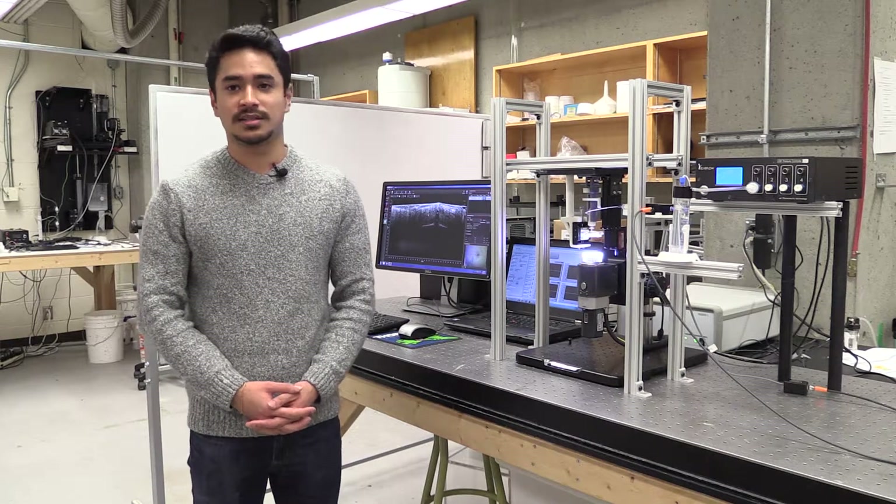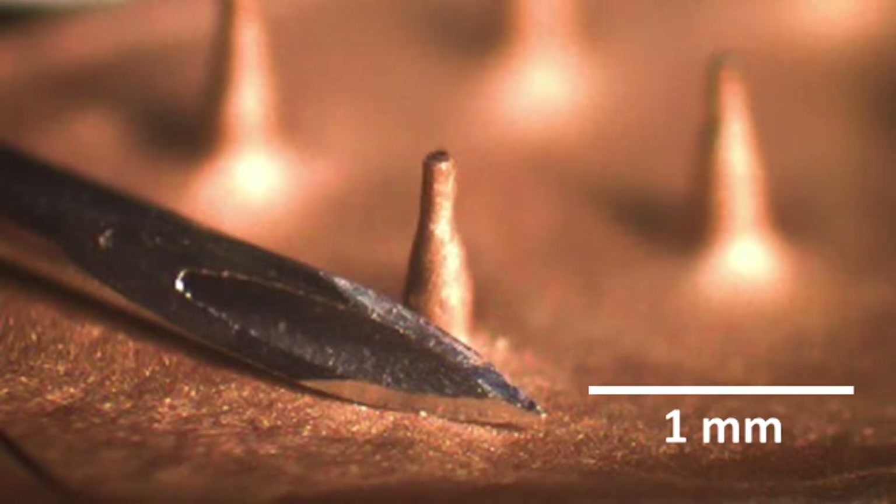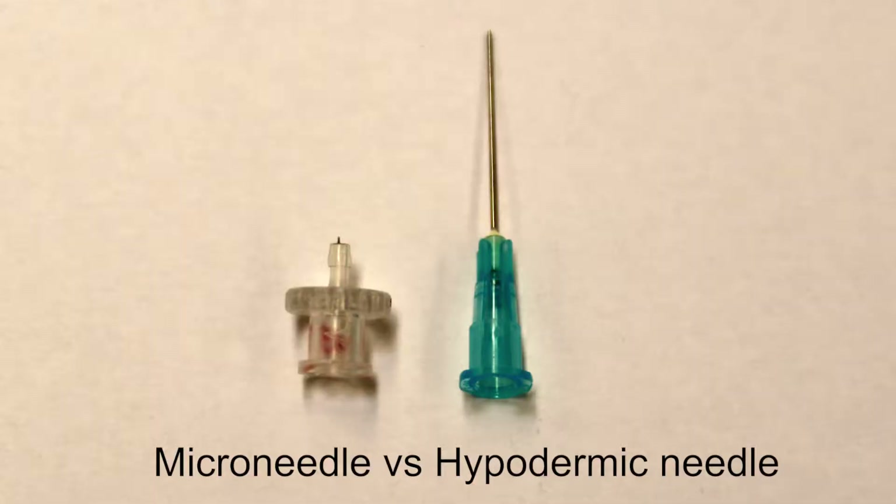Microneedles, as the name suggests, are less than a millimeter in length and have a diameter of around that of a human hair. Hollow microneedles provide a promising alternative to conventional hypodermic needles due to improved patient compliance. Despite their small size, microneedles are very effective at delivering drugs such as insulin and vaccines into the skin.